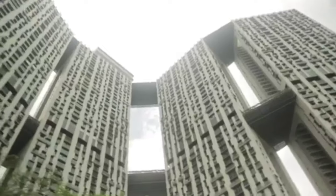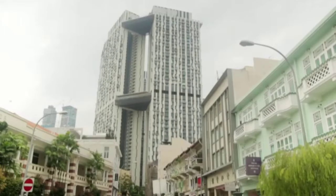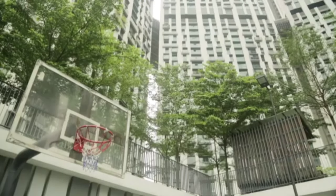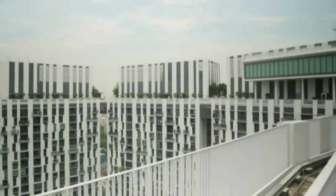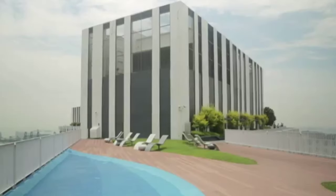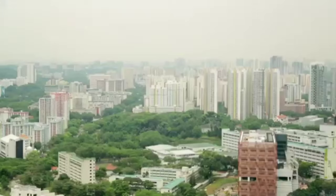What the government did was hold an international competition, and the result was a housing development called The Pinnacle at Duxton Hill, won by a Singaporean firm, which we're all very proud of. It's amazing because on the same piece of land that once housed 150, it now houses up to six or seven times the number of family units. The top level is open to the public — and on the 60th floor or so, you have a 360 panorama of Singapore.